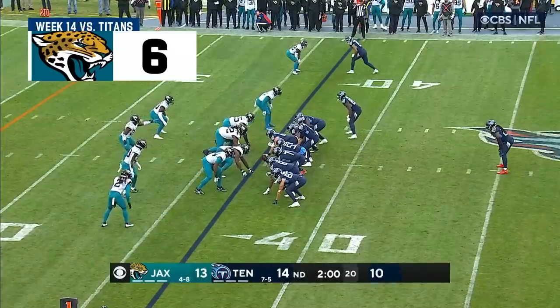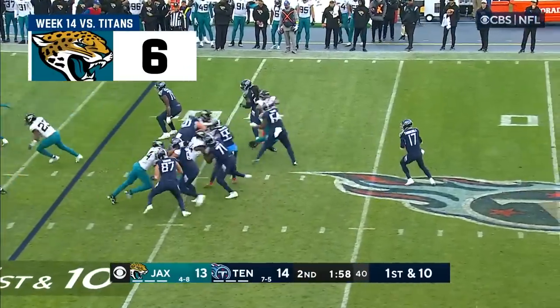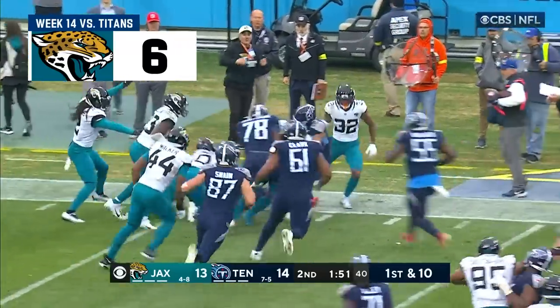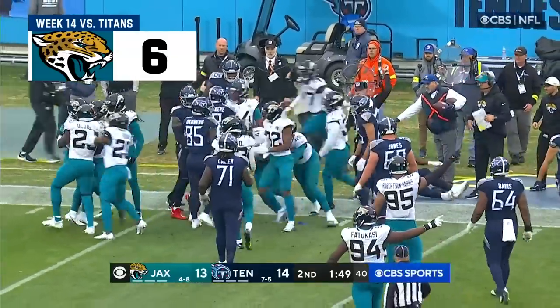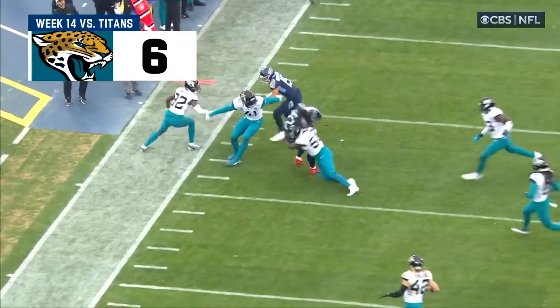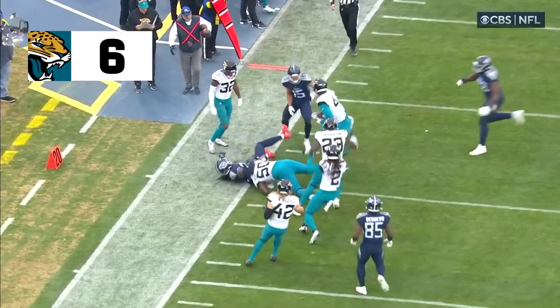Titans are driving, they have all three timeouts. Tannehill play action, Derrick Henry's wide open. Henry has a first down and bruises his way down to the 20 — ball came out late, and the Jaguars recover. A Titans team that had only given it away 11 times all year, tied for second fewest in the NFL.